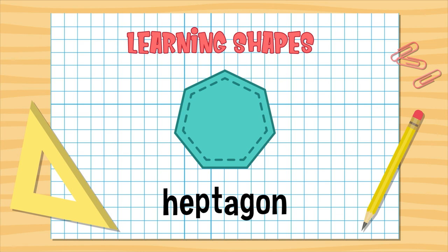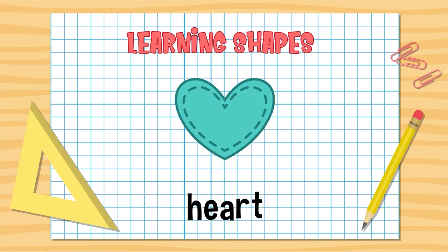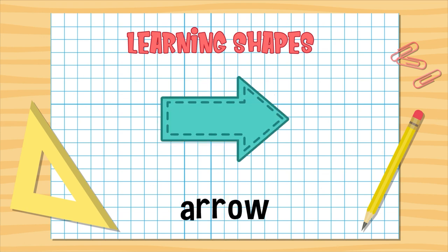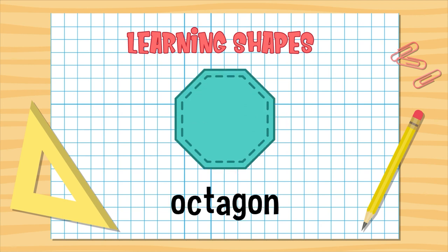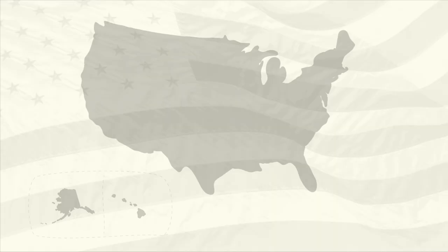Heptagon, parallelogram, heart, cross, arrow, octagon. Great job, Sprouts! See you next time!